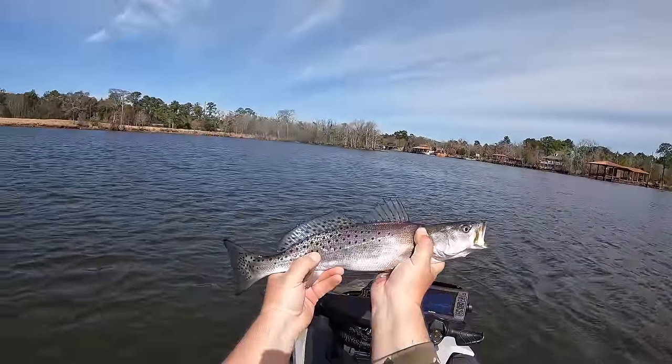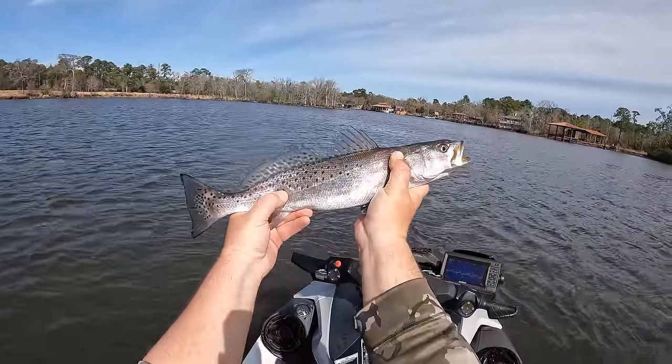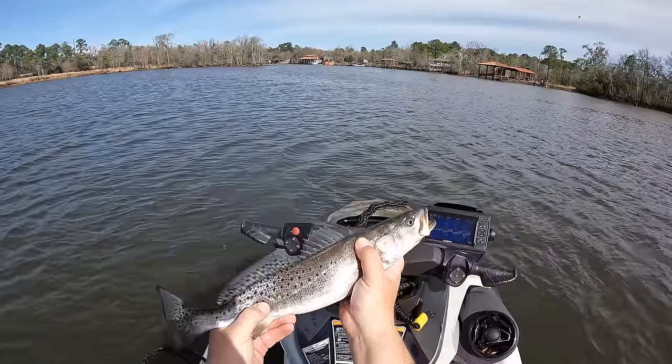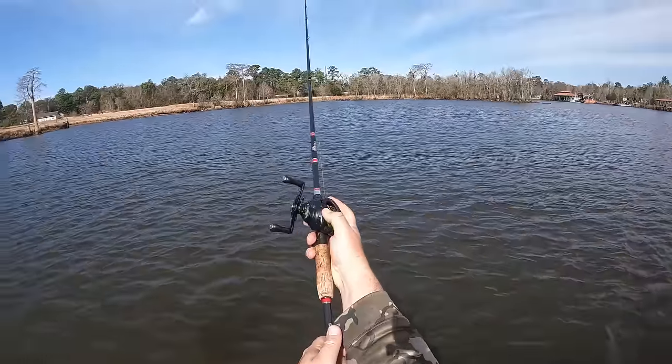Y'all look at that fish — beautiful 17, maybe even 18-inch speckled trout right there. How awesome is that? Let's go ahead and pop this guy in the cooler. All right, let's see if we can get us another one.